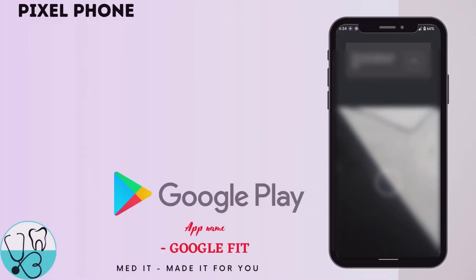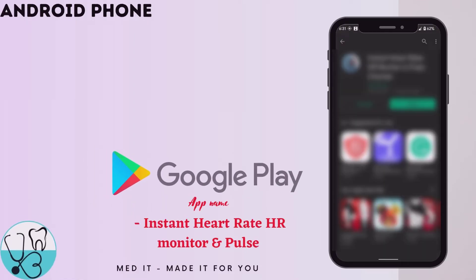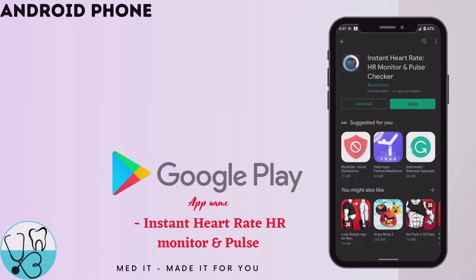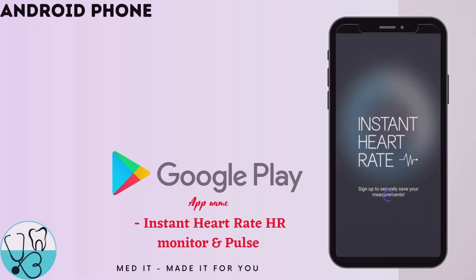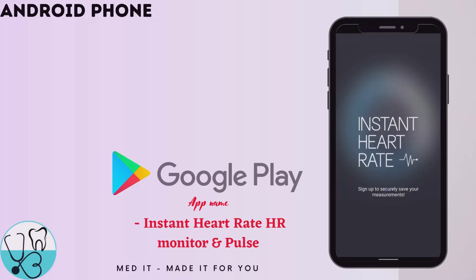On an Android phone, you can find the app Instant Heart Rate in the Google Play Store. Now let's open it and try measuring heart rate by placing my fingertip over the camera lens such that it covers all of the camera. As you can see, it's measuring my heart rate.